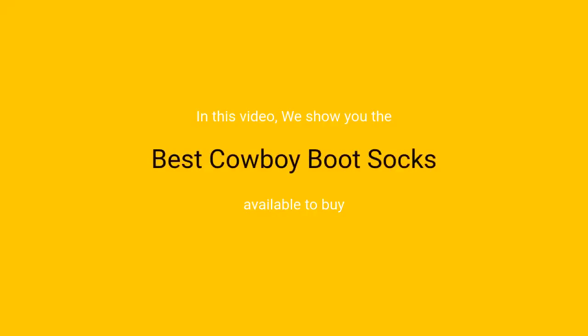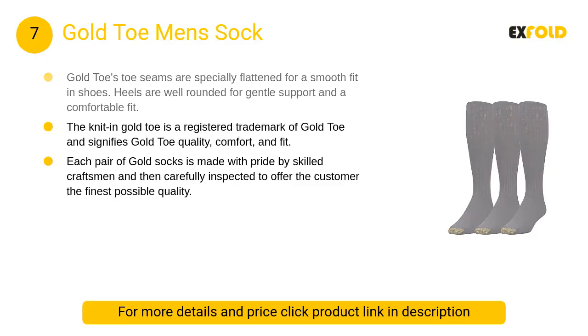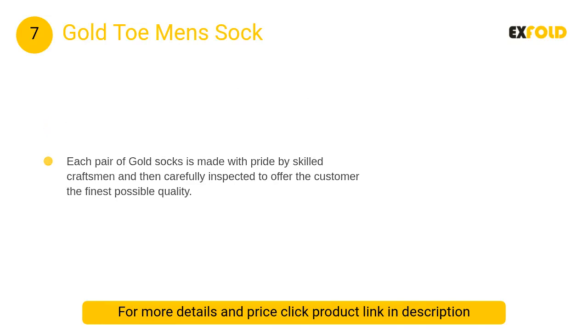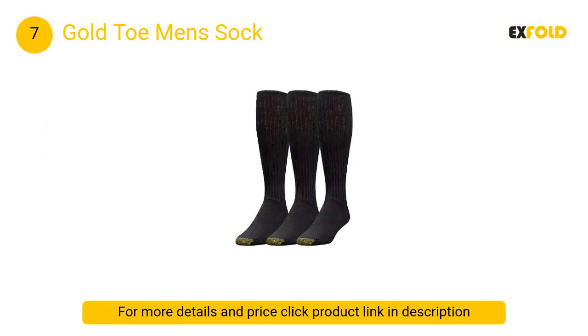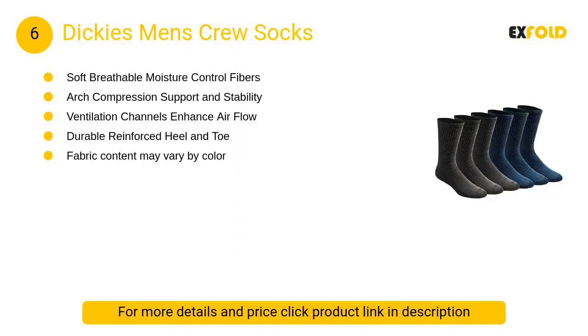In this video we will show the best cowboy boot socks available to buy. At number 7, Gold Toe Men's Sock. Gold Toe's toe seams are specially flattened for a smooth fit in shoes. Heels are well rounded for gentle support and a comfortable fit. The knit-in gold toe is a registered trademark of Gold Toe and signifies Gold Toe quality, comfort, and fit.